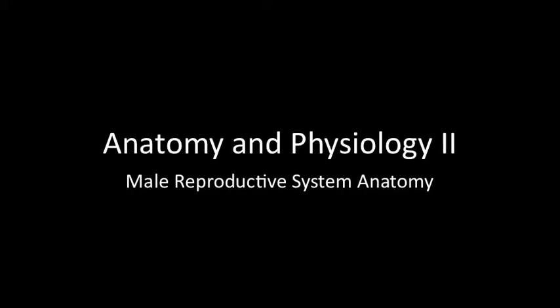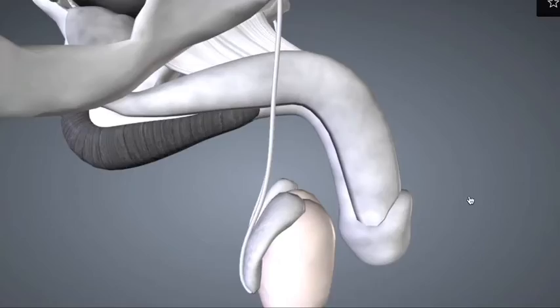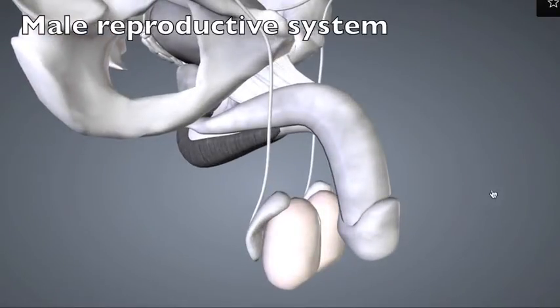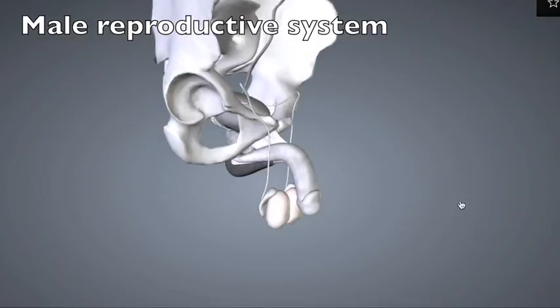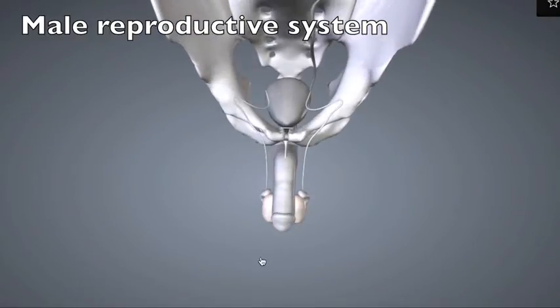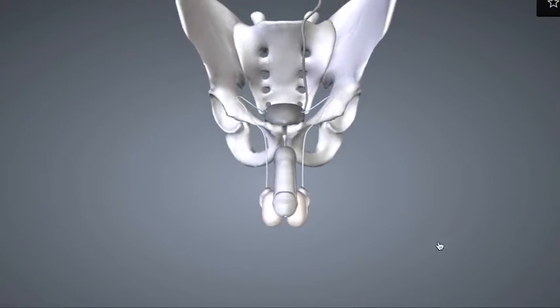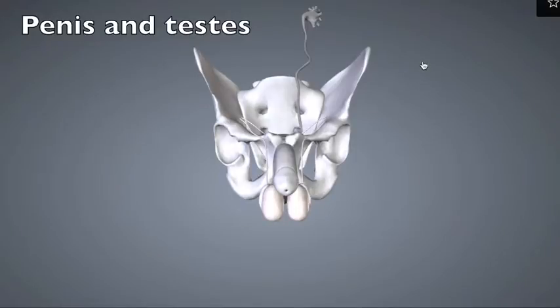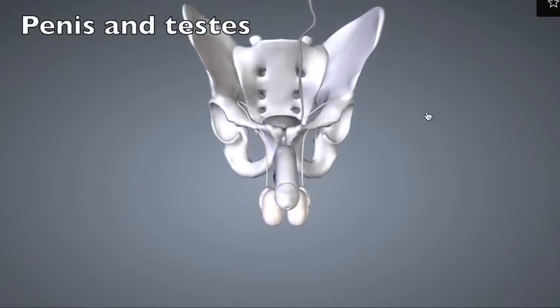Anatomy and Physiology 2 — Anatomy of the Male Reproductive System. The male reproductive system is important for the synthesis of male hormones, primarily testosterone, as well as for the production, maintenance, and transport of gametes. In males, those are the sperm cells. You can clearly see here the external structures — the penis and the testes — and we'll also consider some of the internal structures later.